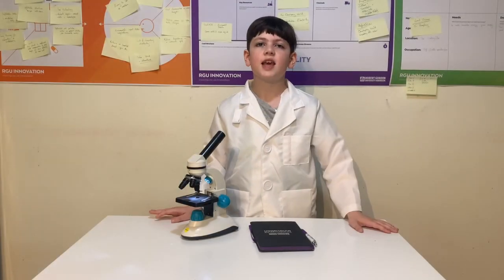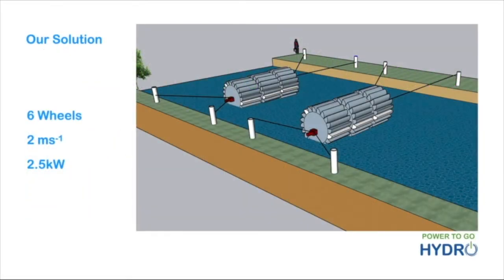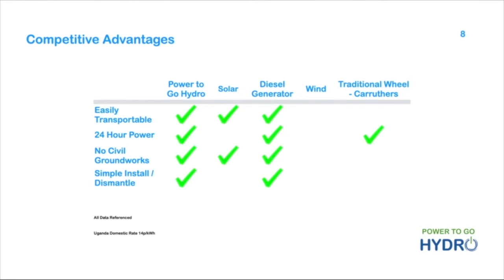Here comes the science bit. Our modular wheels can be interconnected in many ways. A scheme of six will produce two and a half kilowatts in a two metre per second flow. Our inflatable wheels tick all the boxes — they are convenient to install and cheap to maintain, and the cost per kilowatt hour is truly revolutionary.